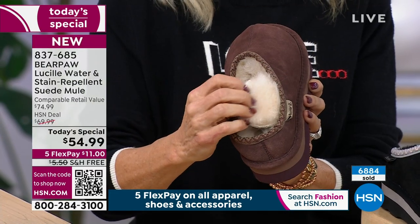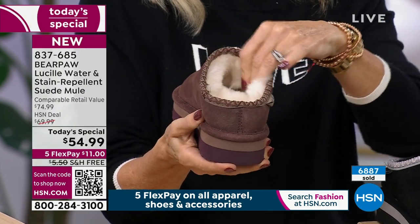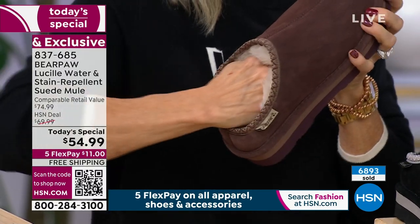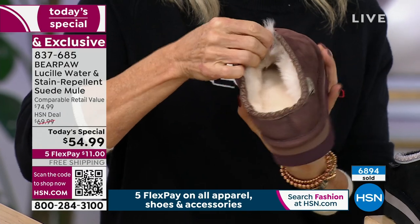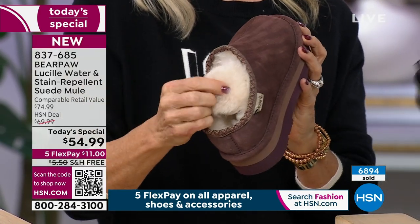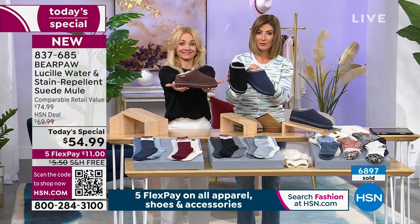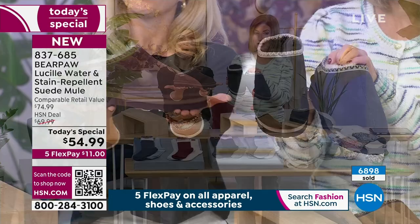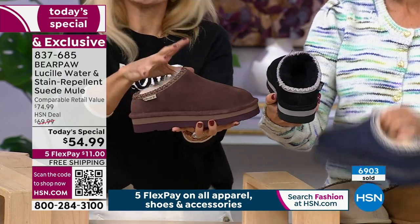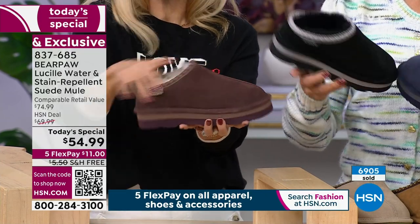Get your first choice now. The fig, black, and indigo are the three colors running fastest. Fig is officially the most limited color. It's a beautiful neutral — not something you can only wear with a couple of things. The EVA outsole is over an inch — about an inch and a quarter — the same material high-end running shoes are made from, with a great treaded outsole.